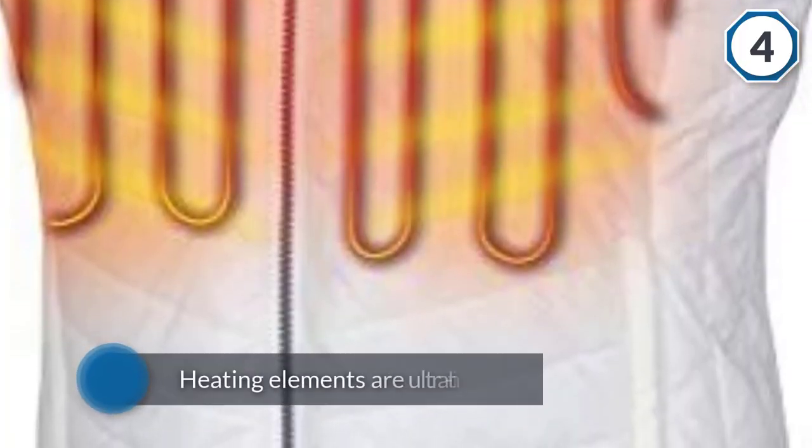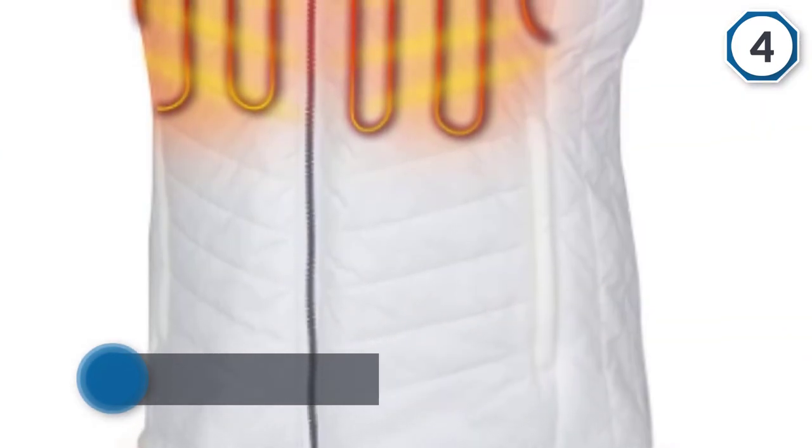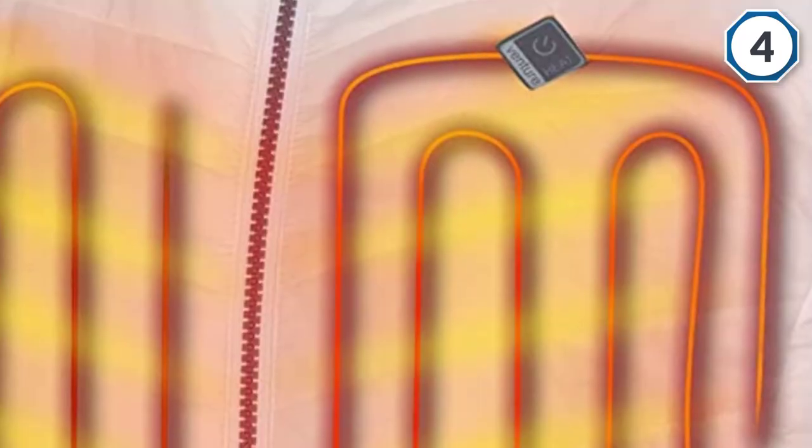With a five-volt battery and three flexible heating panels, you will feel warm and comfortable. The heating elements are ultra thin and smooth. You can receive up to an impressive 12 hours of runtime off one full charge.